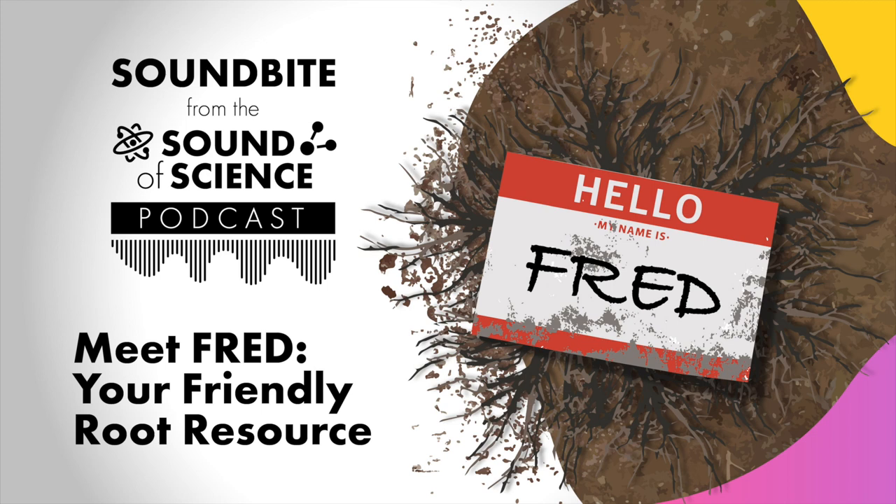Hello, everyone, and welcome to a soundbite from the Sound of Science, a shorter installment of Oak Ridge National Laboratory's podcast series. In our last two episodes, we've traveled to Alaska and Minnesota to explore two environmental research projects that ORNL leads for the U.S. Department of Energy.